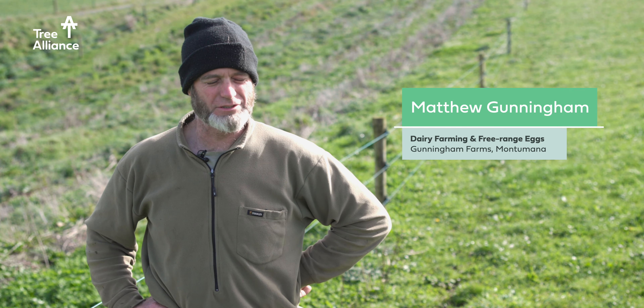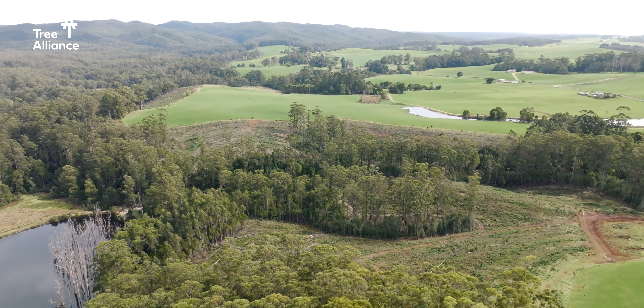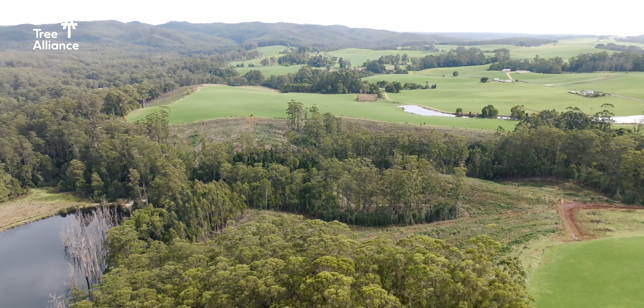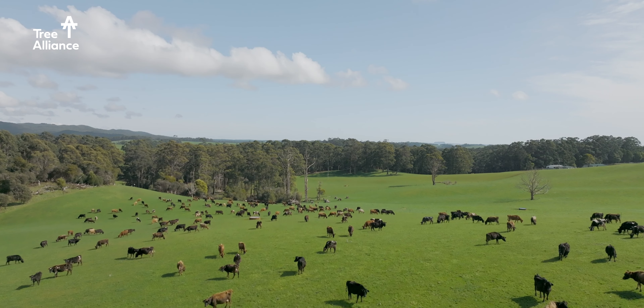When we bought the farm in 2008 there was some nitens planted here in an arrangement with guns, and in about 2018 we harvested those trees.